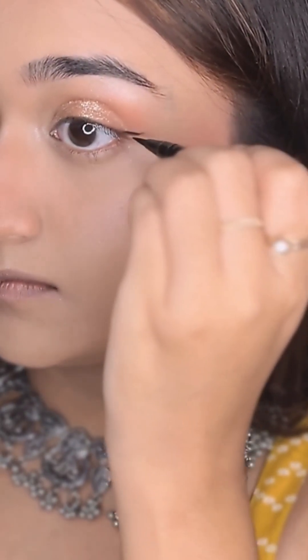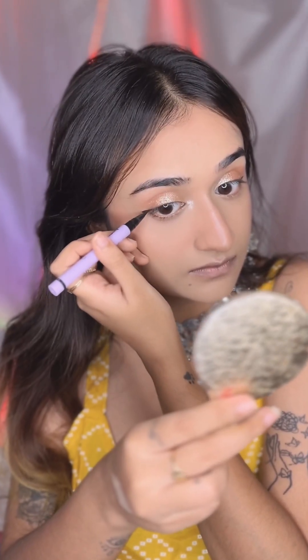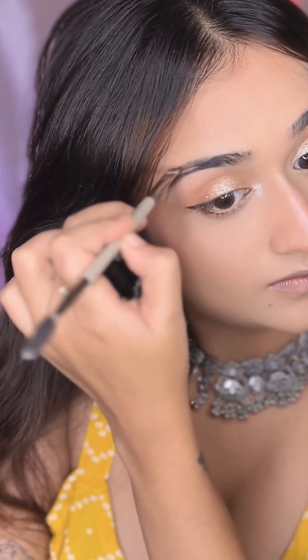Since this is a Durga Puja look, of course I had to apply eyeliner — usually I don't wear eyeliner, I just put eyeshadow on my eyes. This looks really nice. Then I touched up my brows a little bit, increased the tail, and brushed it out.